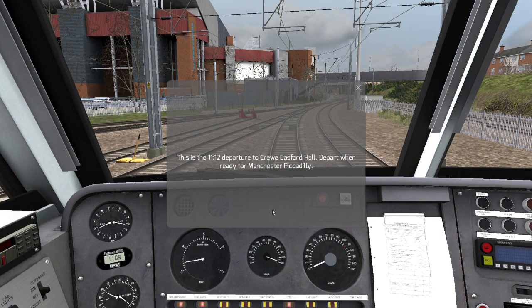This is the 11:12 departure to Crewe Basford Hall, to part 1 ready for Manchester Piccadilly.